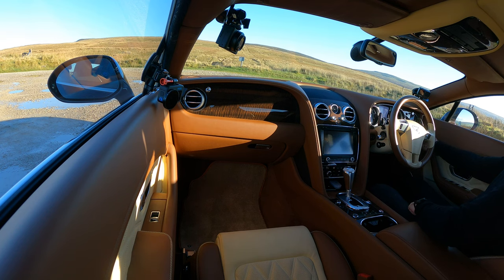Here's the specification of the vehicle. Main paint: Havana. Hide: Magnolia and Dark Bourbon. Boot carpet: Beluga. The roof interior — I think you'll probably love or hate this interior, but I love it.